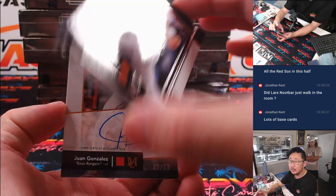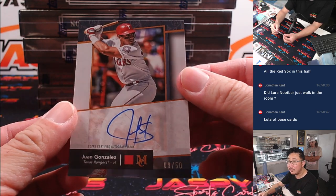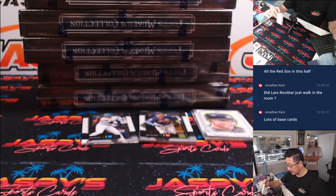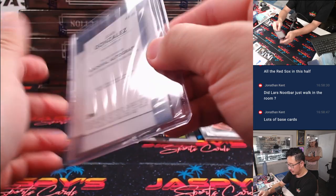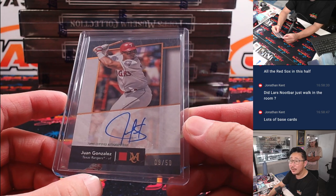And our hits — we have Juan Gonzalez, nine out of 50. A little indent right there, just look out for that. It's going to be a 75-point top loader — 75-point top loader is snug. That'll be for Justin and the Rangers.